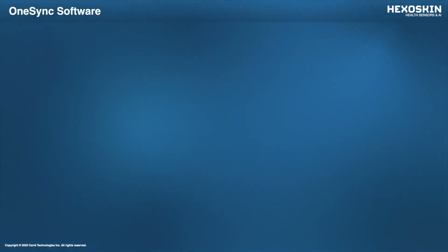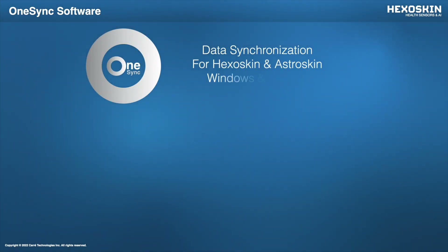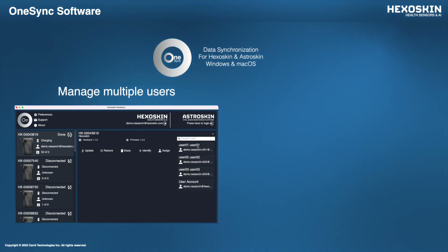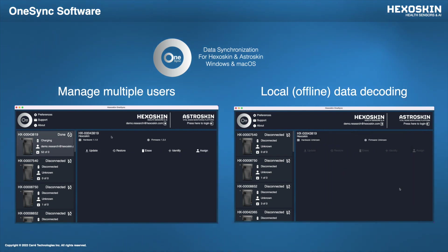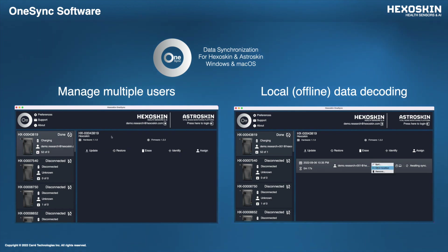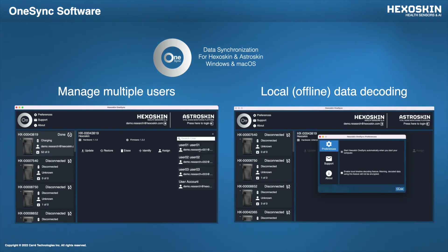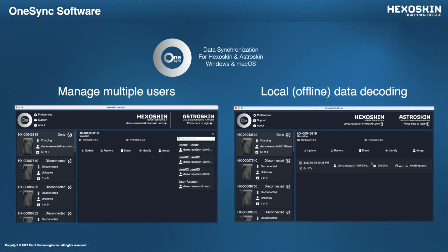I'd like to show you our new sync software called OneSync. It's now available for both Windows and Mac and lets you use and sync your HexaSkin and AstroSkin data on the same interface. With OneSync, it's also possible to manage multiple users all from the same interface — so if you have a few HexaSkin devices or shirts and multiple people using them, you can easily manage the account assignment from the OneSync interface. We've also added a local decoding feature that lets you access your HexaSkin data right onto your PC without passing through our server or dashboard. To use this feature, you just need to activate it in your preferences, and as soon as you plug your HexaSkin device to your computer to download your sessions, you'll have an option to access the data right onto your PC, letting you use HexaSkin in an offline manner without an internet connection.